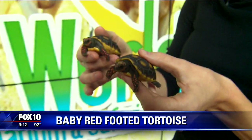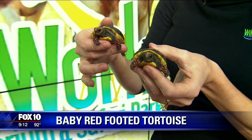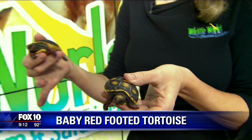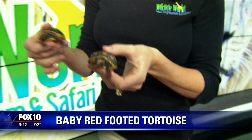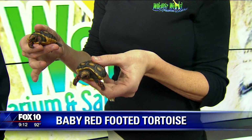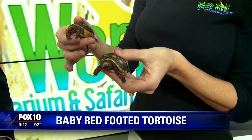Do they get big when they grow up? They're going to get a lot bigger than this. They're about a medium-sized tortoise found in South America. Full grown they average about 12 inches. So they don't get huge — not like the Galapagos ones, or the sea turtles, the ones that look as big as a dining room table.